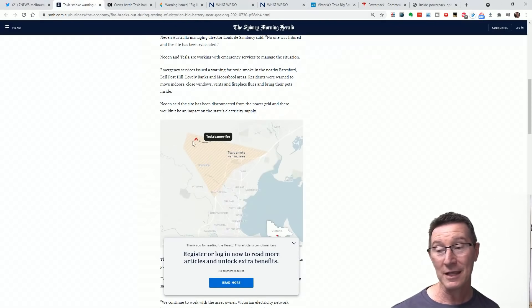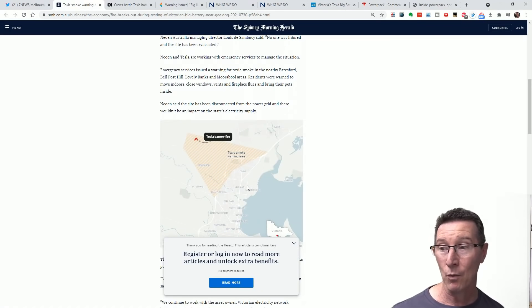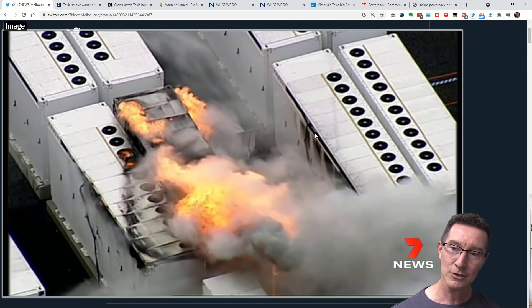Toxic smoke is a big thing, and they've issued toxic smoke warnings, because you don't want to breathe this stuff in. And, oh look, it's spread to this one over here as well — it's got char in it and there's something that's all bent out of shape there.